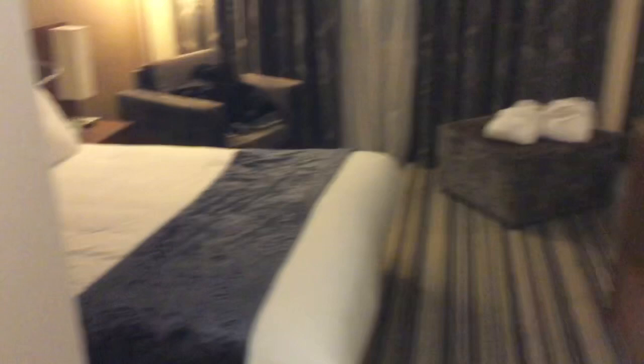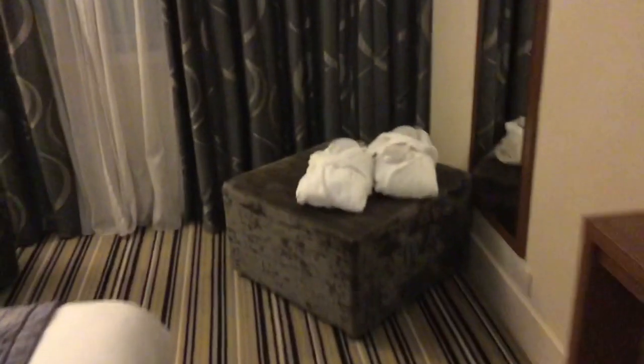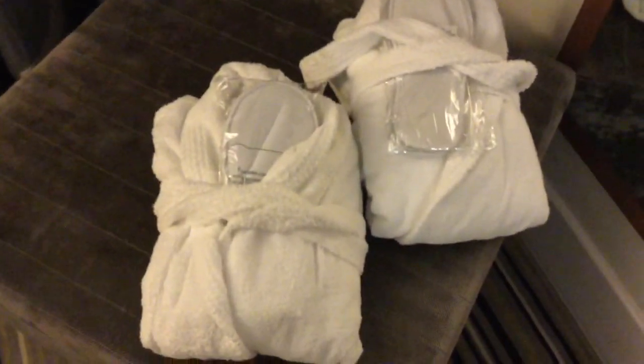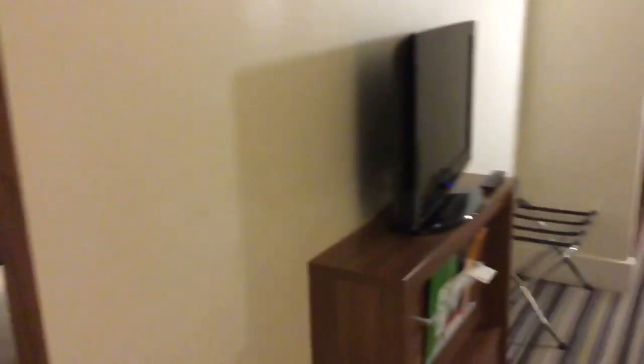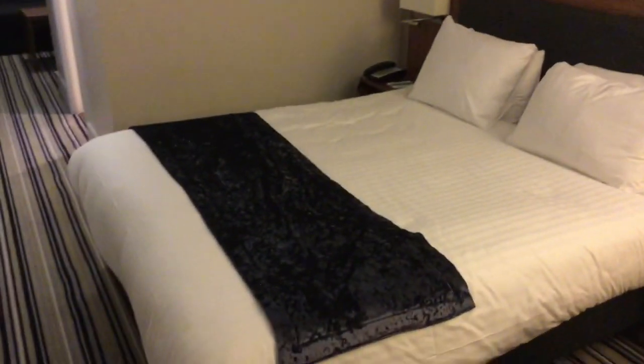Nice little pouffe and sofa chair in the back, nice big telly again — so yeah, this is the bedroom. A massive bed of course, there are slippers and dressing gowns, and nice puffers as well. Another long mirror, a long shot showing how large the room is. A lot of lamps in here, nice decor, and that's the bed.